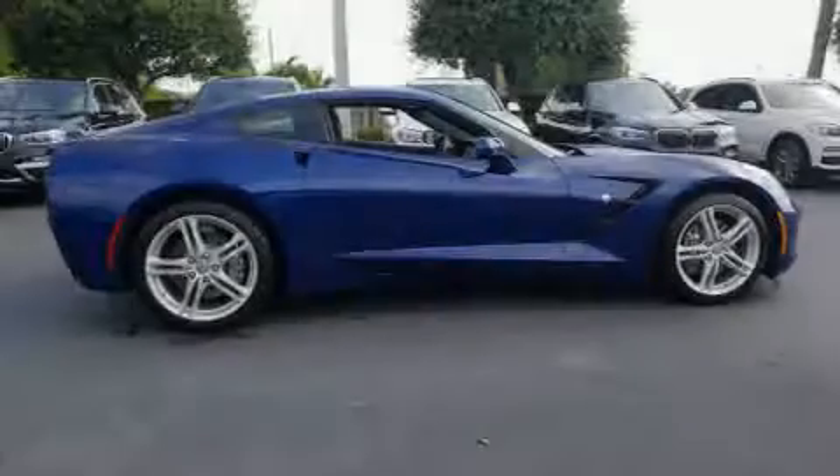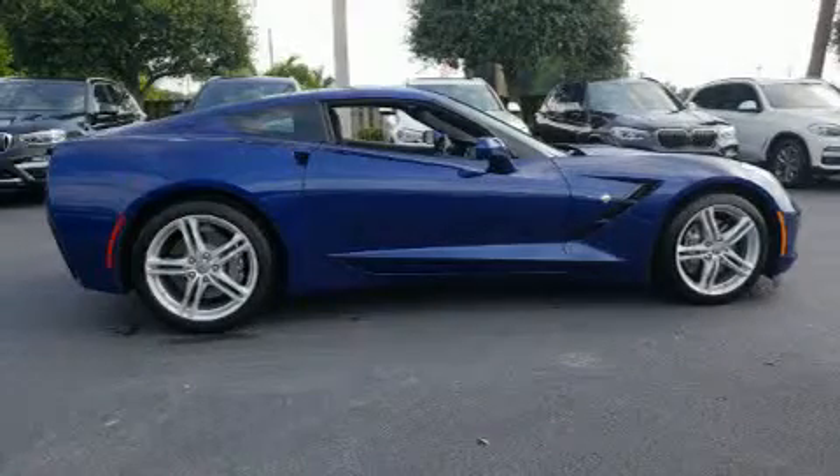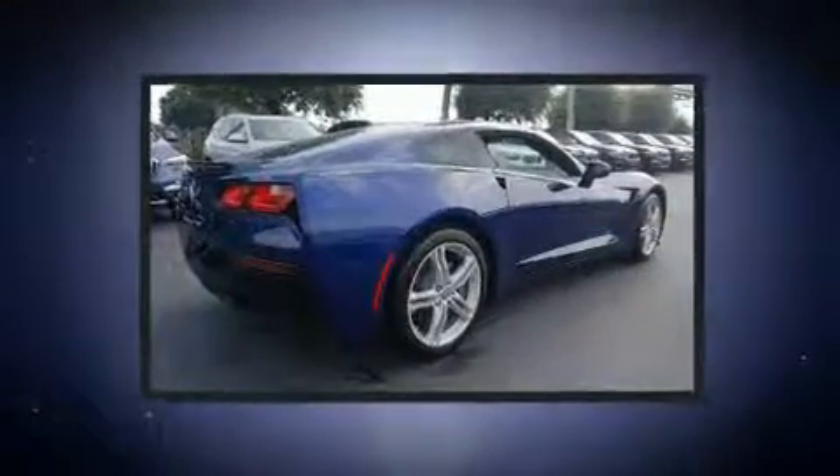Introducing the 2017 Chevrolet Corvette. This two-door, two-passenger coupe just recently passed the 10,000 mile mark.